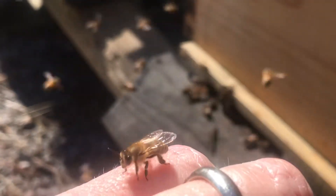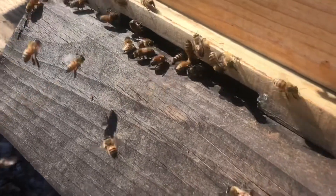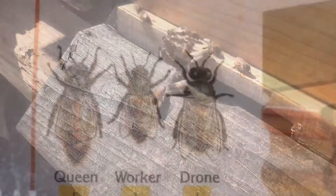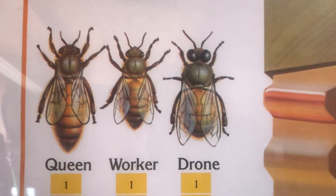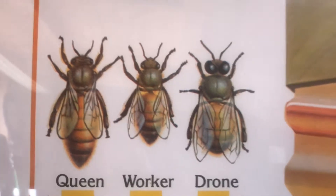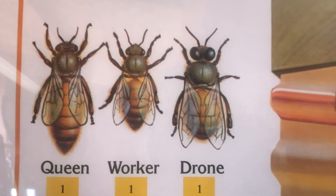Getting stung reminds me that I need to be really careful when working with them. Just like you or me, they don't like to be pushed around or handled roughly, so we try to be very careful when keeping our honeybees — so that we don't hurt any of them and so that we don't get stung. Now let's talk about the different types of honeybees that make up a honeybee colony. There are actually only three different types of honeybees inside a hive.